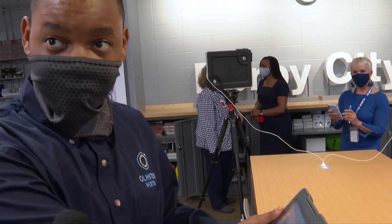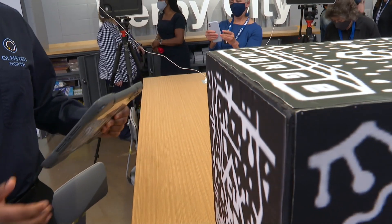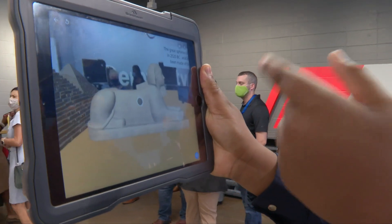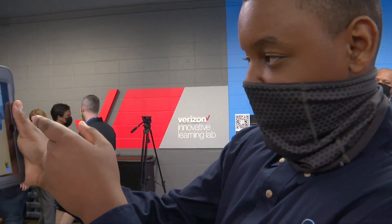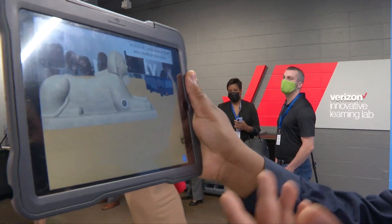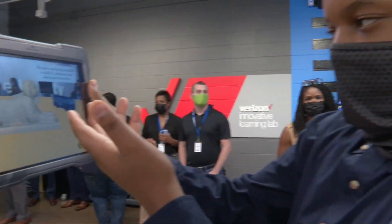This is called a merge cube. This merge cube will create an augmented reality right in front of you. Tap on it and for 30 seconds it will tell you when it was built, how it was built, and what it is made of. So it's made of limestone.